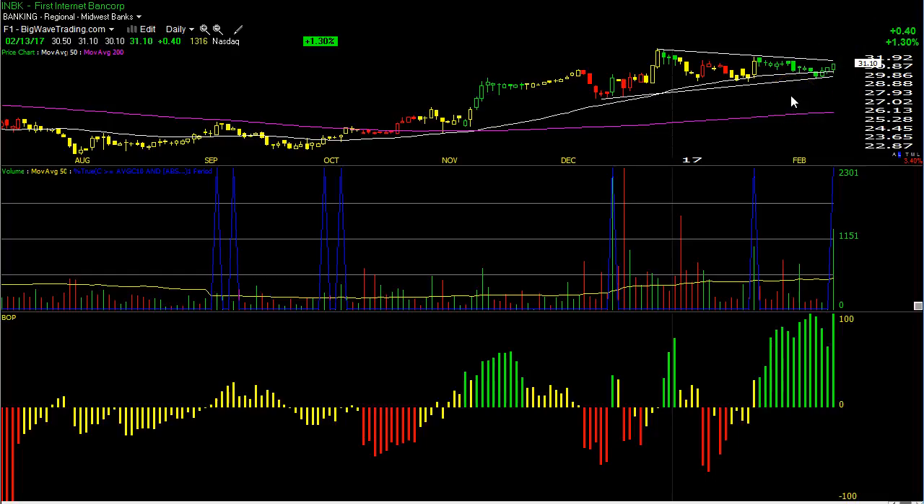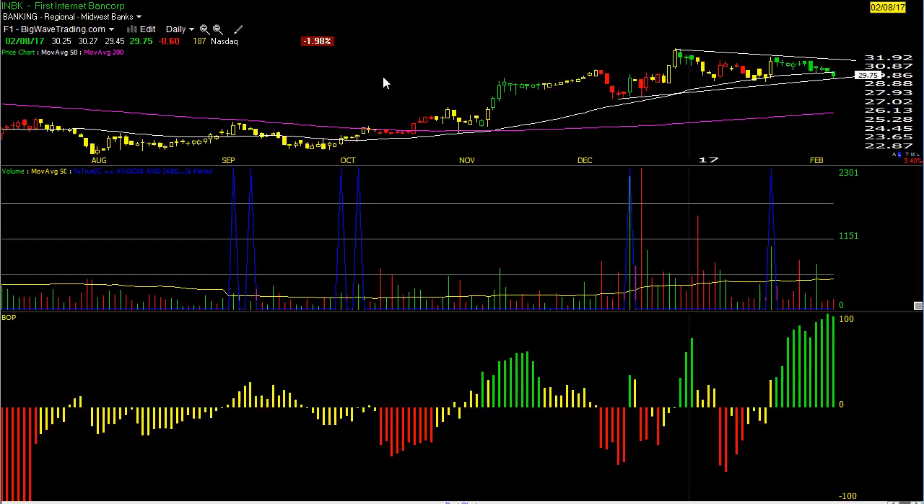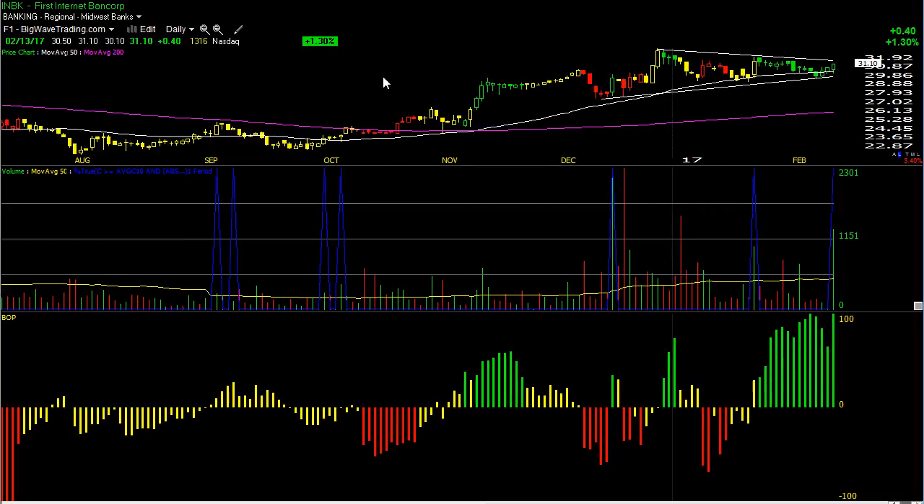INBK is a quality stock. 2% for CanSlim, 1% for price volume BOP — 3% position. My limit order is going to be 31.10, the high of day. My first cut loss level will be 30. My final cut loss level will be 29.45, the low of February 8th. So INBK is the first long — 3% of my account capital going in.